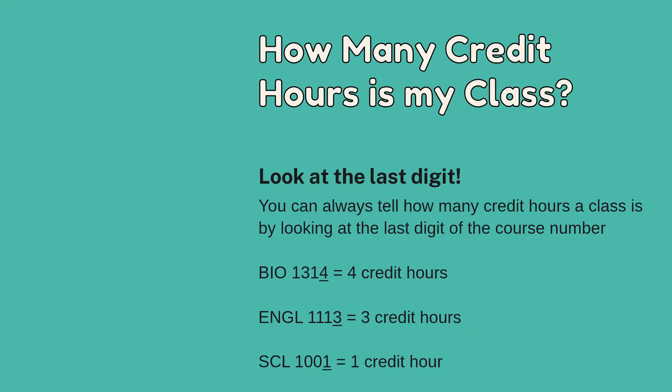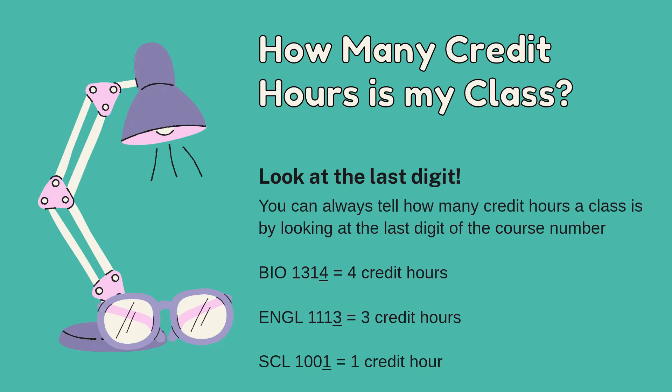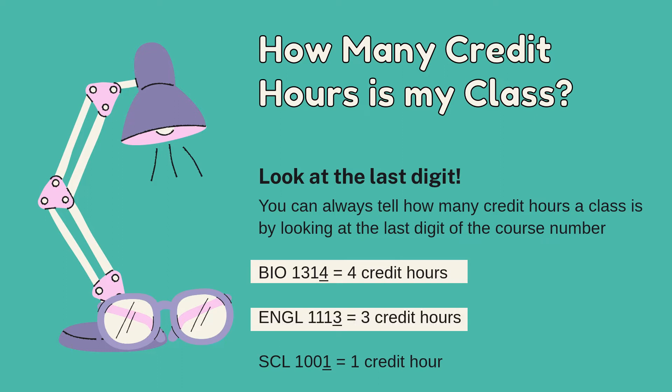Do you know how to find how many credit hours your class is? Here's an easy way. Look at the last digit of your course number. You can always tell how many credit hours a class is by looking at that last digit. For example, Bio 1314 is 4 credit hours because the last digit is a 4. English Comp 1 is 3 credit hours because that last digit is a 3. And Success in College and Life, or SCL 1001, is 1 credit hour because it ends in a 1.